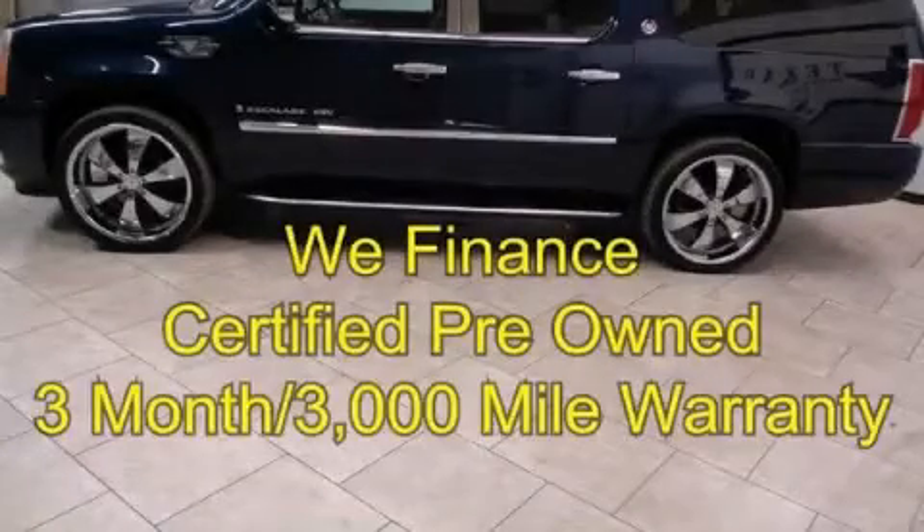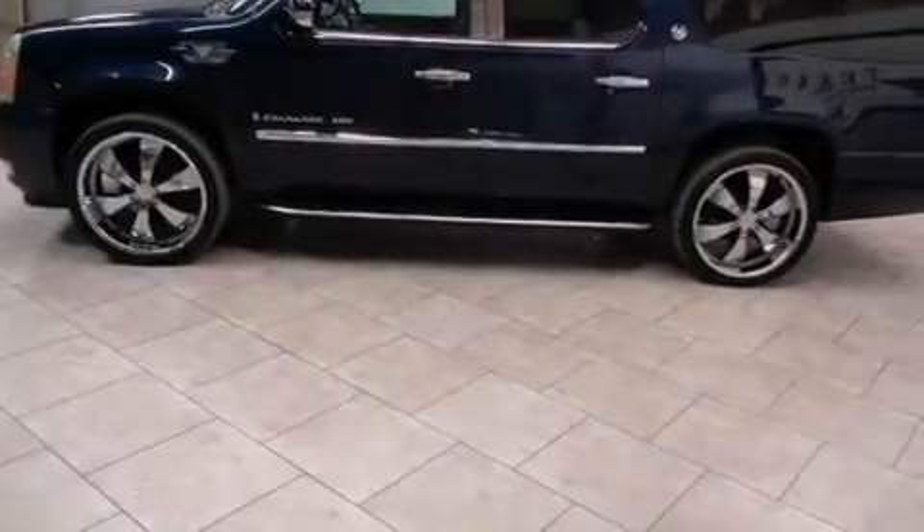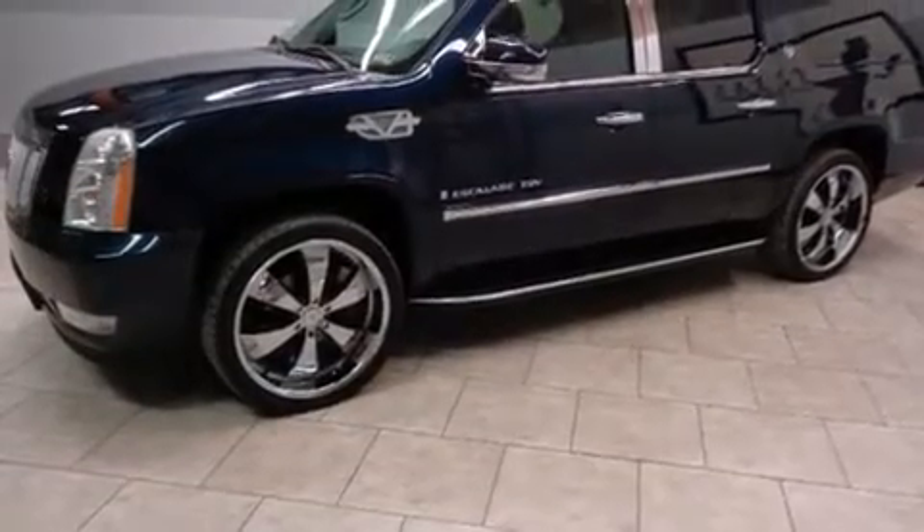This is a 2007 Cadillac Escalade, a great fit and finish. It features a 6.2-liter, 8-cylinder engine, an automatic transmission, and all-wheel drive.